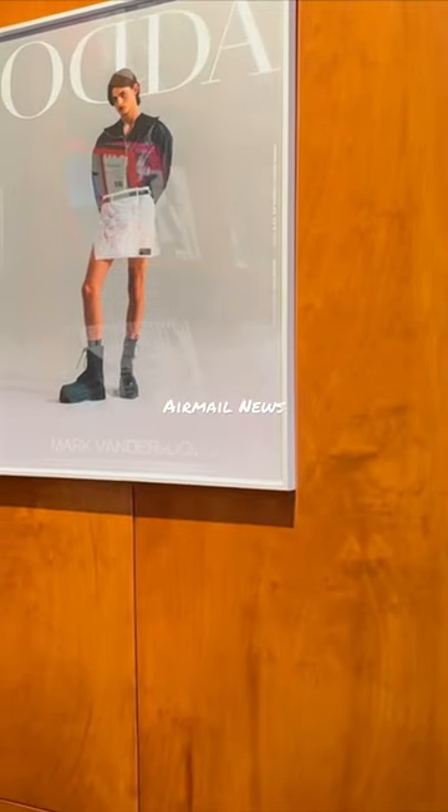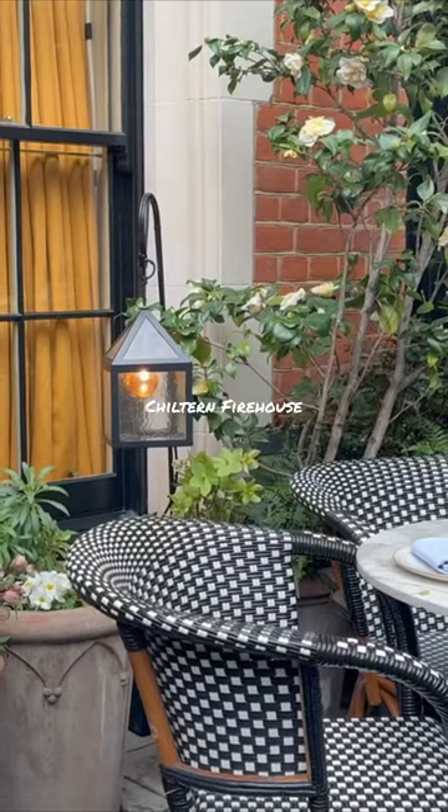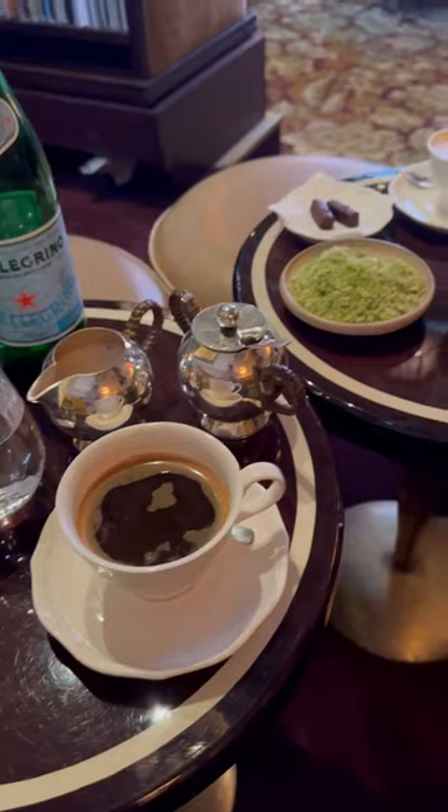Local galleries, cafes and newsstands. And of course everyone's favorite Chiltern Firehouse.